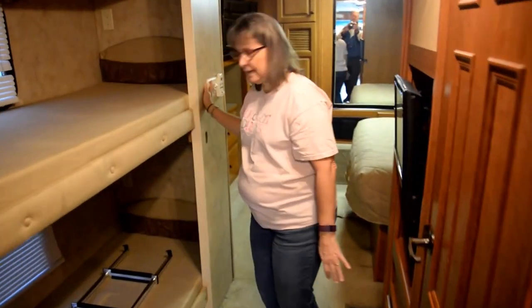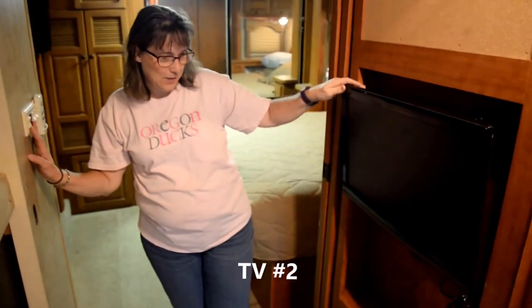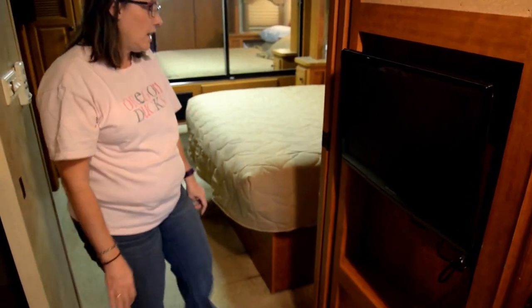On this end there are doors that can be shut. If you come on through, the kids also have a TV which they're going to want to keep. I'm thinking we'll put some sort of barrier here so we can actually use that shelf.